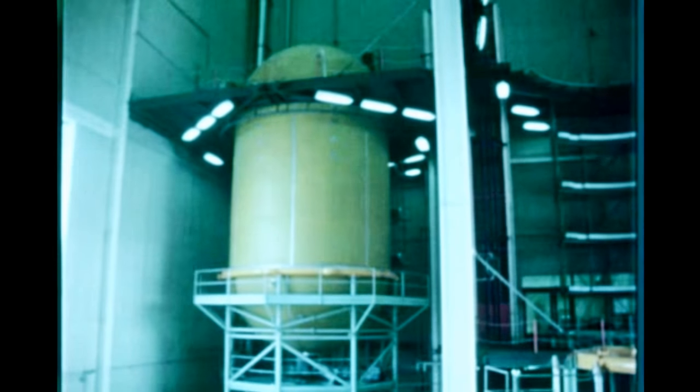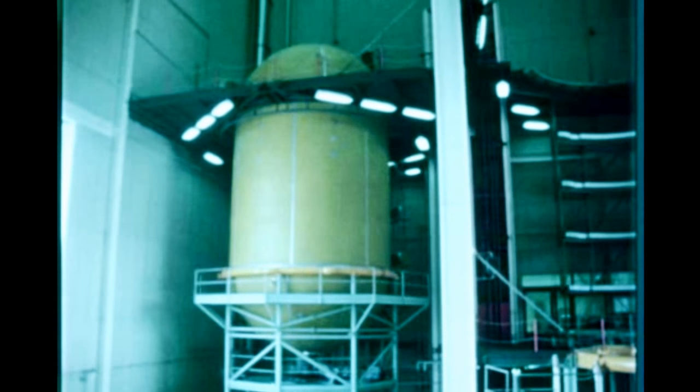At Douglas' Santa Monica and Huntington Beach facilities, fabrication and assembly of the S-4B-1B stages continued. At Huntington Beach, insulation is being applied to the tanks of the first flight stage, 201, with completion scheduled for early next quarter. Tank assembly and proof testing for the second flight stage, 202, are complete, with insulation operations to begin next quarter. Fabrication and assembly of the propellant tanks and thrust structures for the third and fourth flight stages, 203 and 204, are underway.